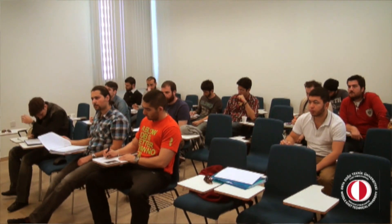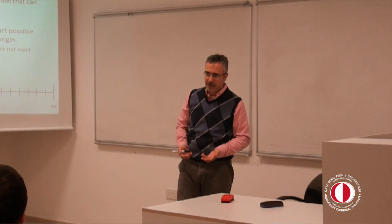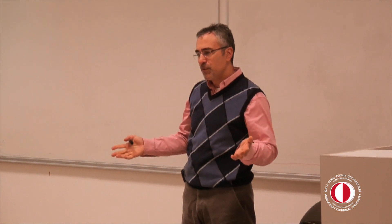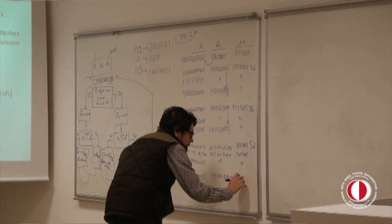Middle East Technical University Northern Cyprus campus, I think it would be safe to say, is a very good and advantageous environment compared to many other universities in the world which prioritize high quality education. The reason for this, I believe, is our size. Our relatively small campus provides high assistant-to-student ratios, plenty of equipment, and an almost ideal environment for students to have hands-on experimentation.